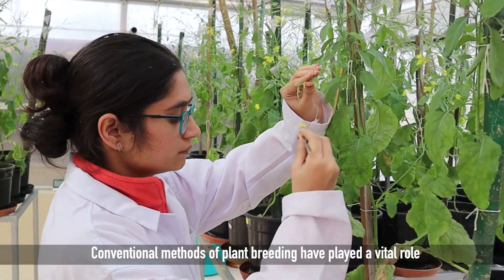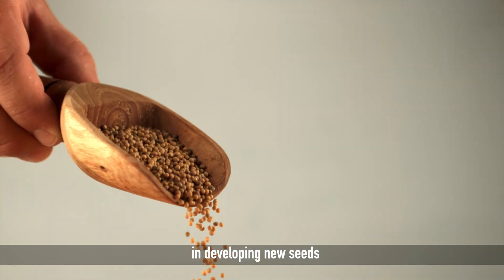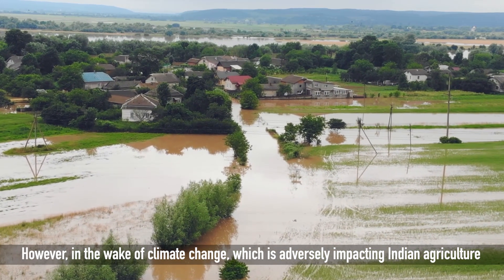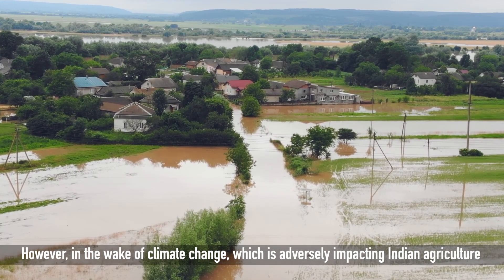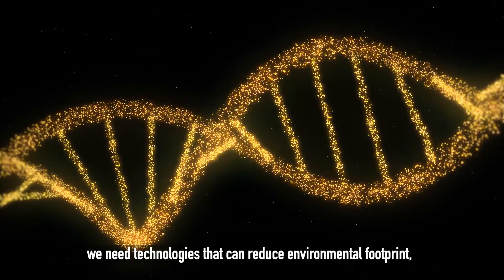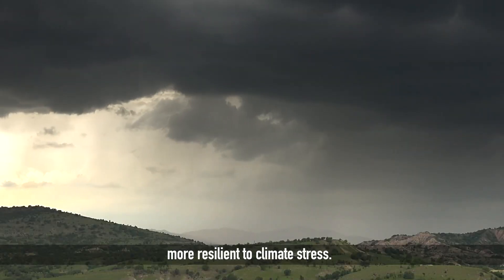Conventional methods of plant breeding have played a vital role in developing new seeds for increasing food production. However, in the wake of climate change, which is adversely impacting Indian agriculture, we need technologies that can reduce environmental footprint and make agriculture more resilient to climate stress.